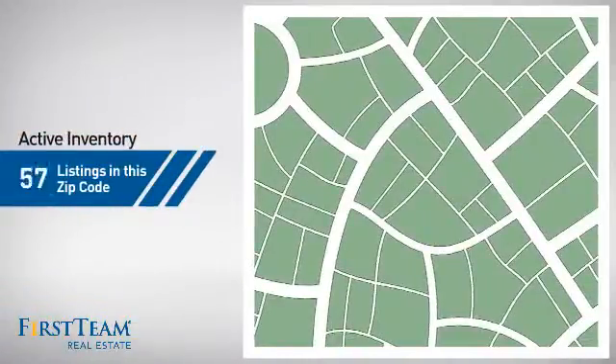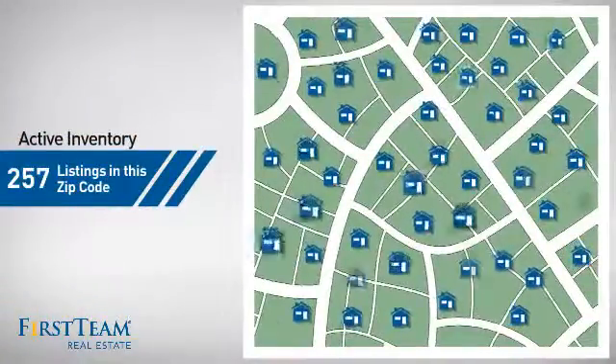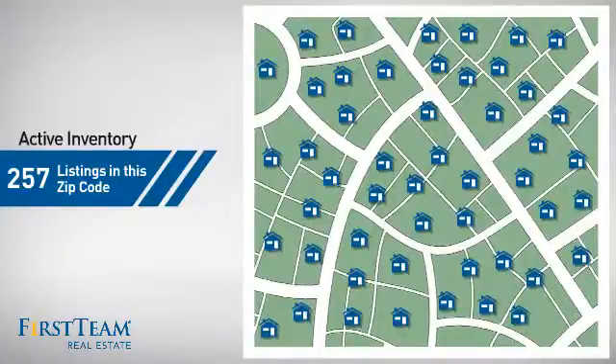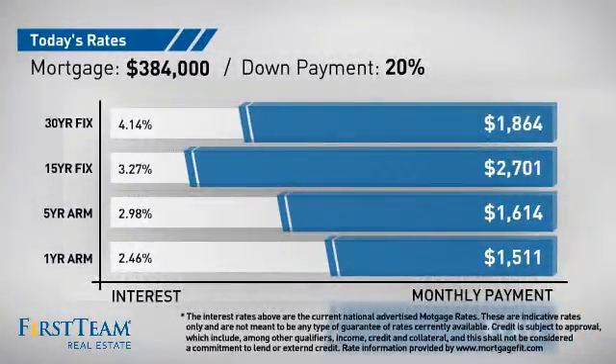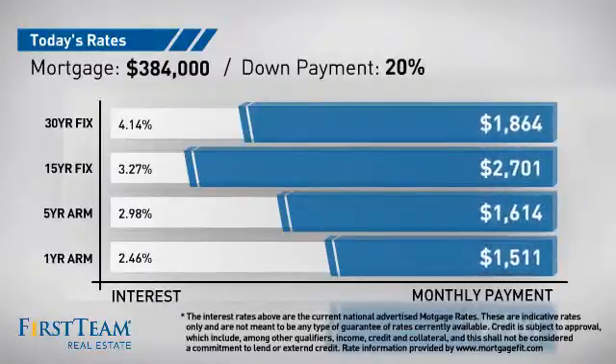Wondering how it stacks up against the competition? There are now just under 260 homes on the market within this zip code. If you're thinking about getting a mortgage for this property, you could be looking at these options with regards to current interest rates and monthly payments.